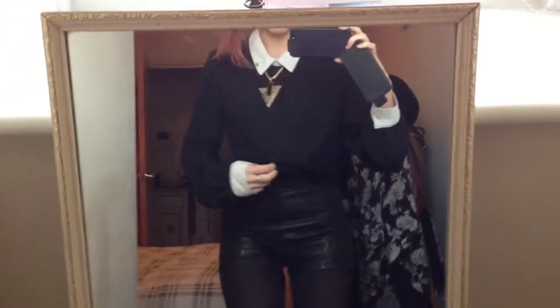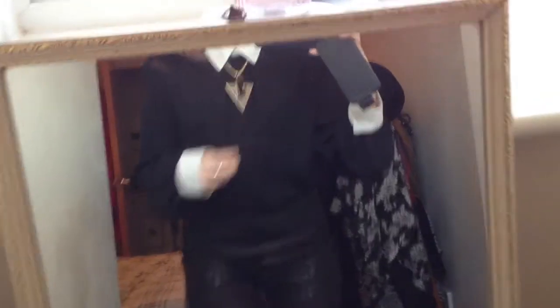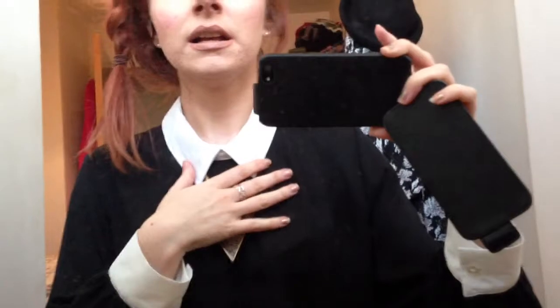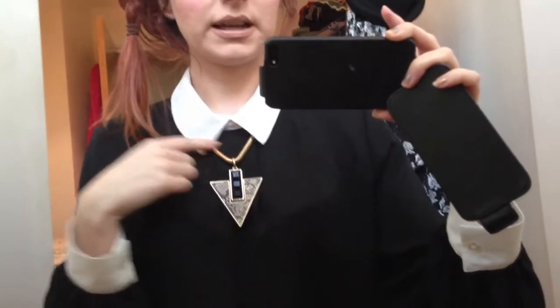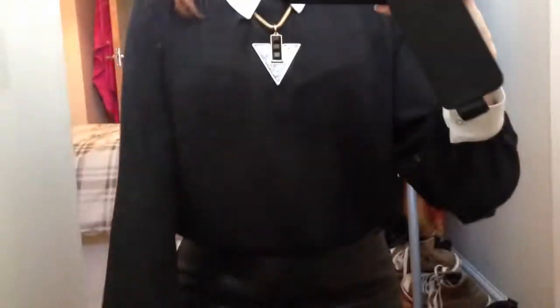So on to clothes. I'm wearing this gorgeous kind of gothic-looking shirt which is from Primark. I absolutely love it — it's got just a plain white collar and then it's attached to a black long baggy top. The sleeves are a bit big on me but I kind of like how it's baggy.